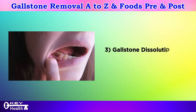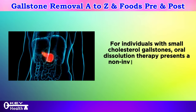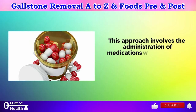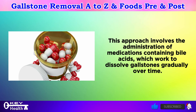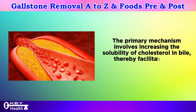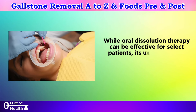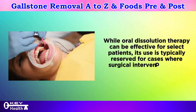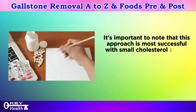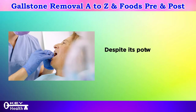Number three: gallstone dissolution. Oral dissolution therapy: for individuals with small cholesterol gallstones, oral dissolution therapy presents a non-invasive alternative to surgical interventions. This approach involves medications containing bile acids, which work to gradually dissolve gallstones by increasing the solubility of cholesterol in bile. Its use is typically reserved for cases where surgical intervention is not feasible or preferred, and it is most effective with small cholesterol stones — not pigment stones or large stones.